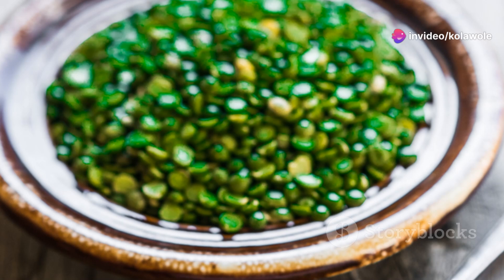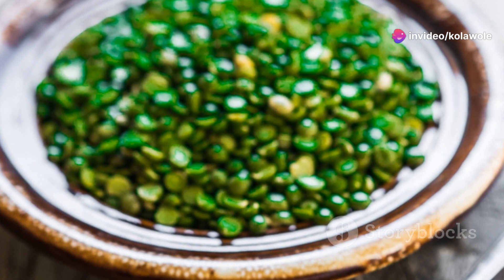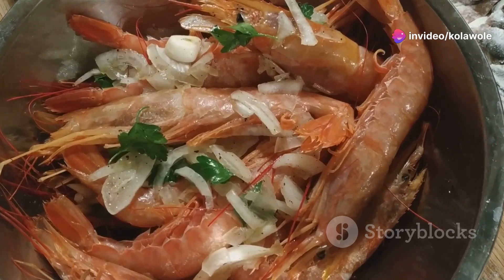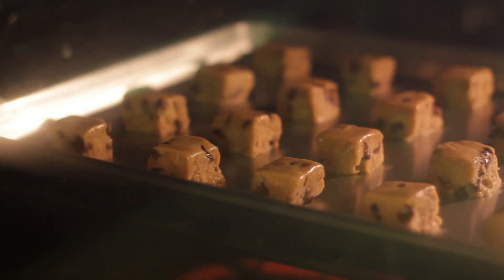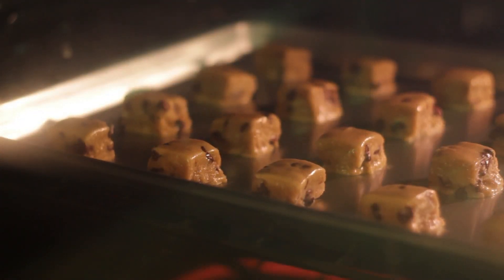Nineteenth: lentil soup. Make a big batch and enjoy it throughout the week. Twentieth: boiled shrimp. Low in calories and high in protein. Twenty-first: tofu bites. Season and bake tofu cubes for a crunchy, protein-rich snack.